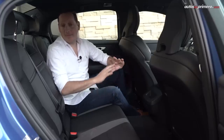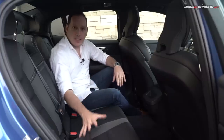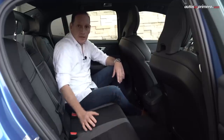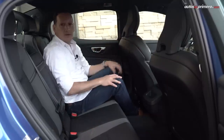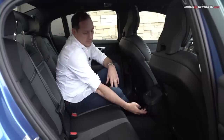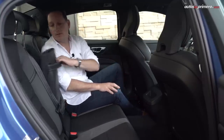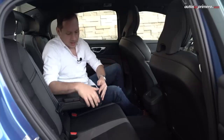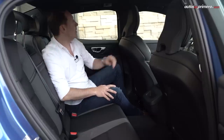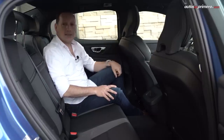En términos de espacio interior, en la parte de atrás de este sedan mediano premium, tres personas adultas van a ir muy cómodamente, aunque en viajes largos preferiblemente irán dos, debido al diseño y disposición de las sillas y porque la persona del medio tendrá el túnel de la transmisión. Miren la buena distancia que tengo en las rodillas, lo mismo que en la cabeza — esta es mi posición de manejo. Esto se complementa con una toma de energía, un muy buen apoyabrazos con portavasos, un espacio para guardar cosas, iluminación LED de ambiente y rejillas de aire acondicionado.